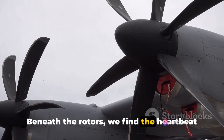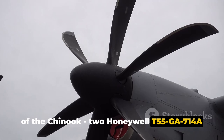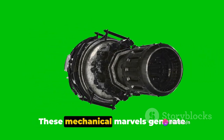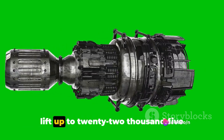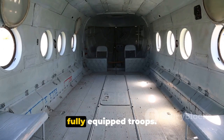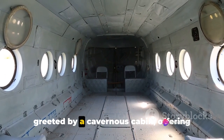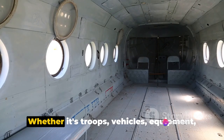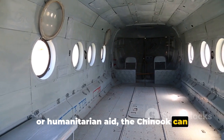Beneath the rotors, we find the heartbeat of the Chinook: two Honeywell T-55GA 714A turboshaft engines. These mechanical marvels generate impressive power, enabling the Chinook to lift up to 22,500 pounds of cargo — that's equivalent to about 55 fully equipped troops. Step inside the Chinook and you're greeted by a cavernous cabin, offering over 33 cubic meters of space. Whether it's troops, vehicles, equipment or humanitarian aid, the Chinook can accommodate it.